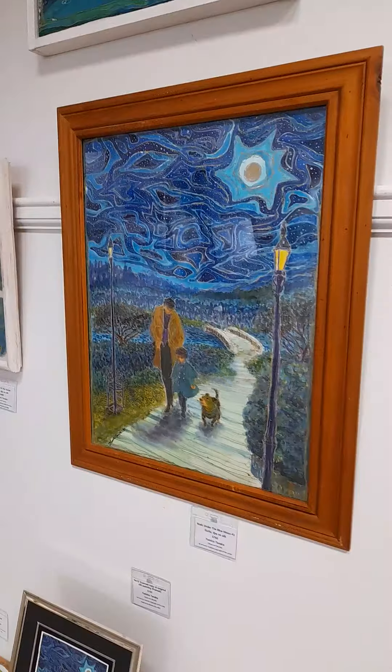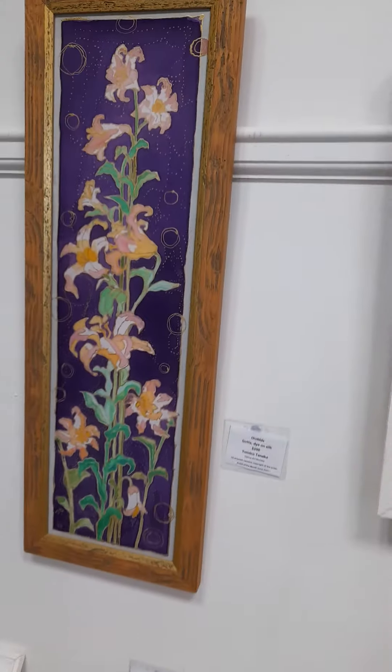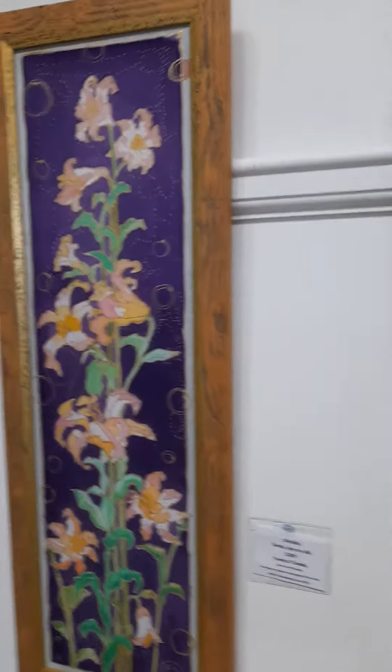And Walk Under the Blue Moon, number three. Orchids — gutta dye on silk.